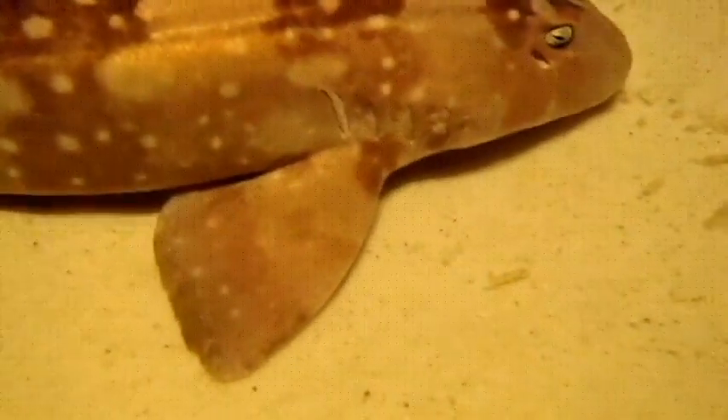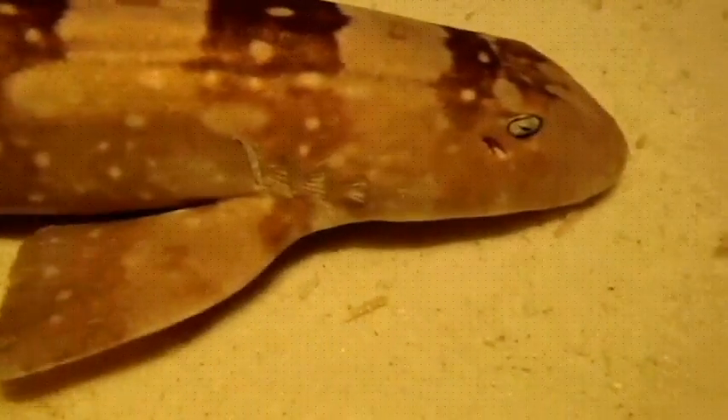Fish obviously possess a gill region. More specifically, they have a series of pharyngeal arches, each with a piece of cartilage, a slit between neighboring arches, a branch of the dorsal aorta, and other features.